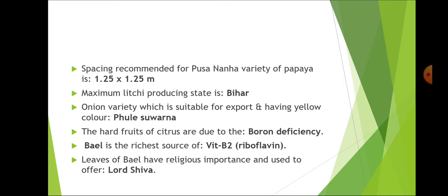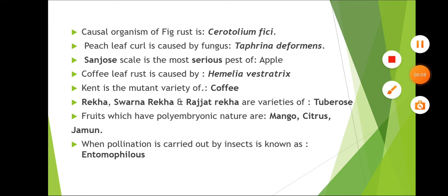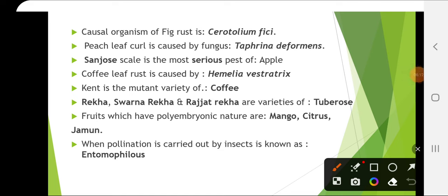Bael is the richest source of vitamin B2, also known as riboflavin. Leaves of bael have religious importance and are used to offer to Lord Shiva. The causal organism of fig rust is Cerotelium fici, which is a fungus. Peach leaf curl is caused by the fungus Taphrina deformans — please remember that in most other crops leaf curl is caused by virus, but in peach it is an exception caused by a fungus.